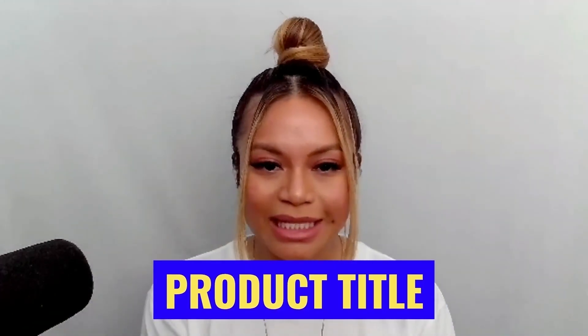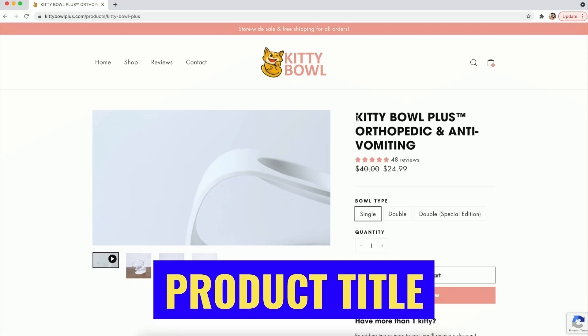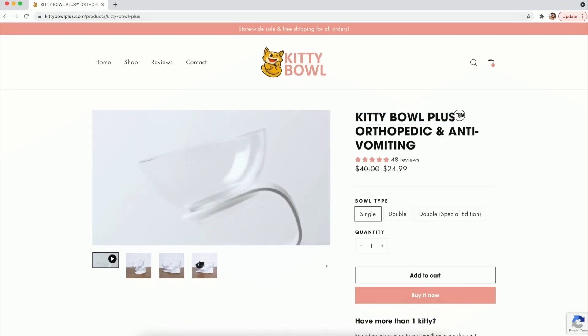The product title — this one is easy, but make sure you make it super short while still selling the product. This product not only explains that it's a cat bowl, but it also explains the benefits of having it, like orthopedic and anti-vomiting. Great job on the title. This is where uniqueness comes into play — short and sweet.